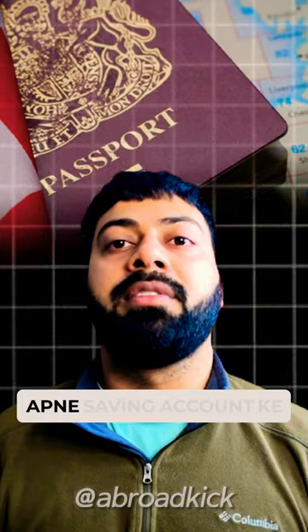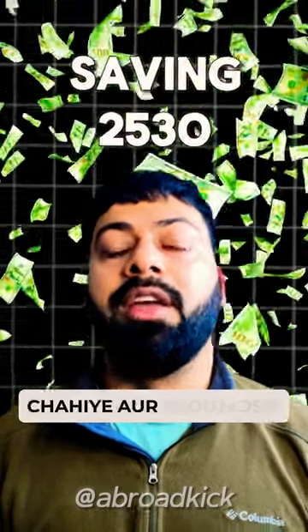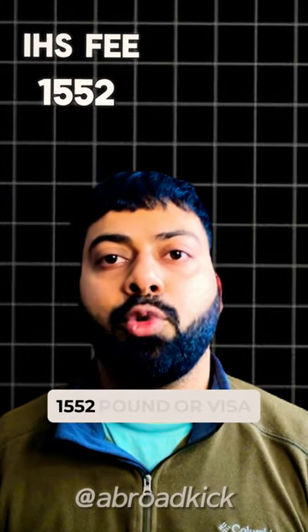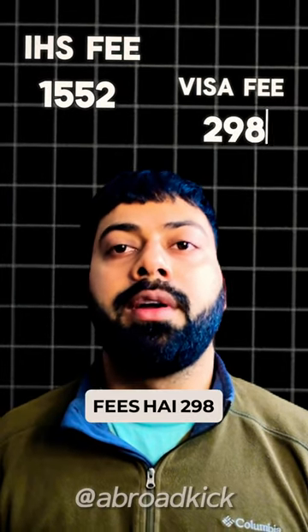For this visa, you need your savings account balance of £2,530. Besides, you have to pay the IHS fees, which cost £1,552, and the visa fee is £298.